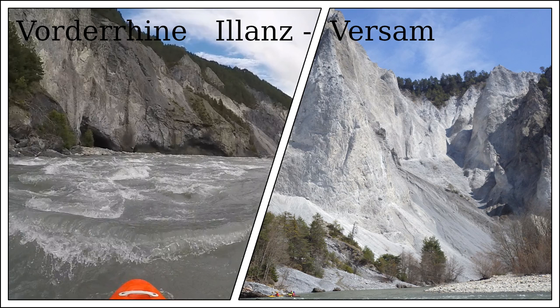Hello boys and girls! My name is Otzosti and after the moderate success of my white water guide videos for Greece, I decided to do another one that is a bit closer to home — the Vorderhein.